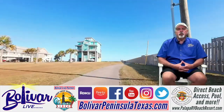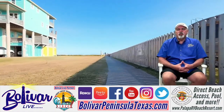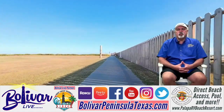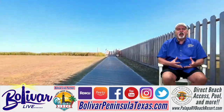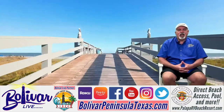So if you're looking for a place to park your RV, whether it be for a weekend getaway or a week-long vacation, make sure you check out PalapaRVBeachResort.com — a great place to stay, a great place to call home, and a great place to visit.